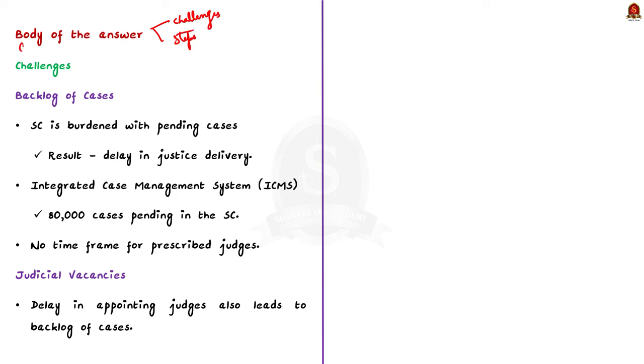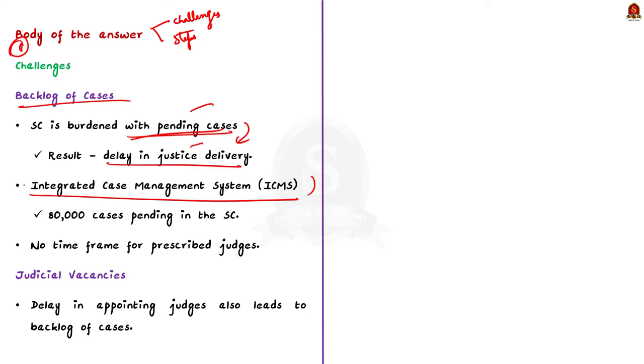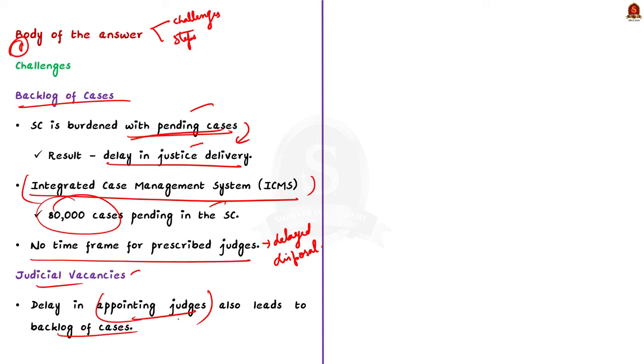The first challenge is the backlog of cases. One of the most significant challenges faced by the Supreme Court is the backlog of pending cases. The court is burdened with a large number of pending cases, leading to delays in justice delivery. As per data from the integrated case management system, there are about 80,000 cases pending. There is also no time frame for judges for disposal of cases. The second challenge is judicial vacancies — delays in appointing judges also contribute to the backlog and hinder effective functioning.